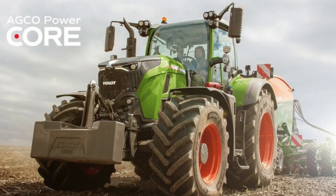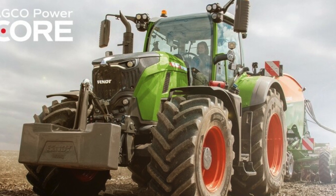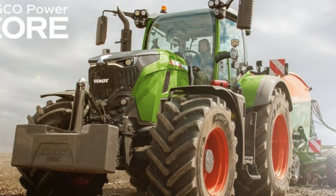This is a 7.5 liter displacement engine. Looking at it here, the sign says 335 horsepower and 1,070 foot-pounds of torque. This was just launched on our new Fendt 700 series tractor. You can go to the website at Agco Power or Fendt to find all the specs of this current engine.